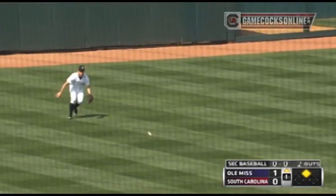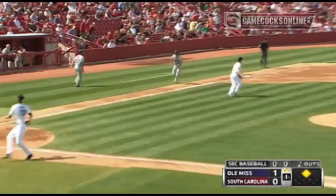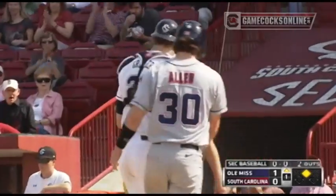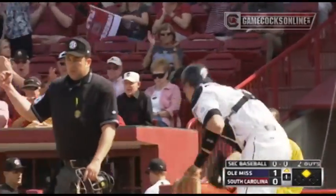He drills one into left field for a base hit. Caldwell sprints underneath it. They're going to send Allen around from third. Here comes a throw home — on target, in plenty of time. Reiner blocks the plate and tags out Allen to end the inning.